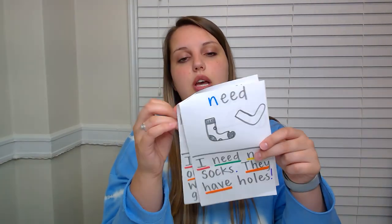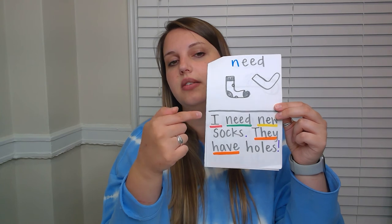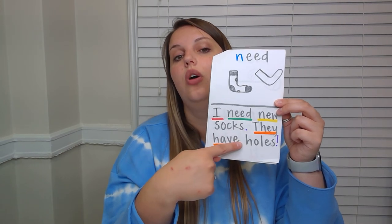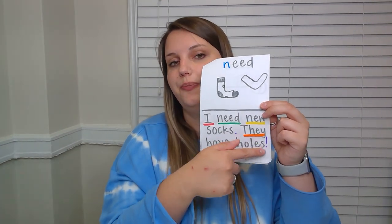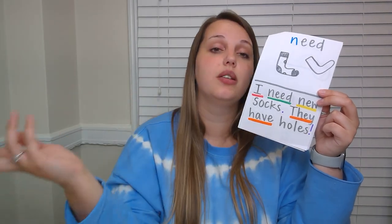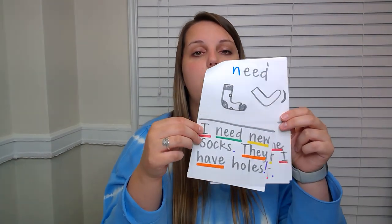Turning the page to Tuesday's word work, which is the word need. Our two sentences: 'I need new socks. They have holes!' Exclamation point. You drew pictures of holey socks and added details about the setting — where is this picture? Are somebody wearing the socks? Are they on the ground? Is there icky stuff around them, or is the room really clean? You are painting that picture in the reader's head with your details. Reading through those two sentences now or afterward — your choice.